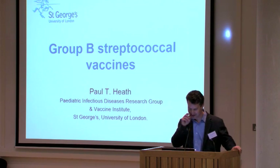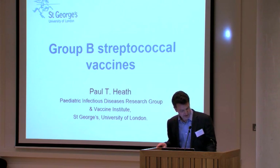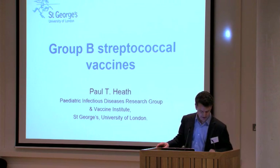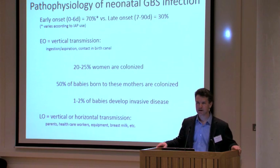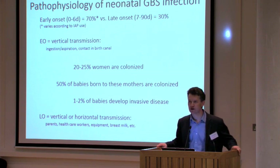Thank you very much for the invitation, I'm delighted to be here. I was asked to talk about group B streptococcal vaccines, and this is a very exciting time for those of us with an interest in group B streptococcus, as I hope to explain as we go along. First of all, a little bit of pathophysiology.